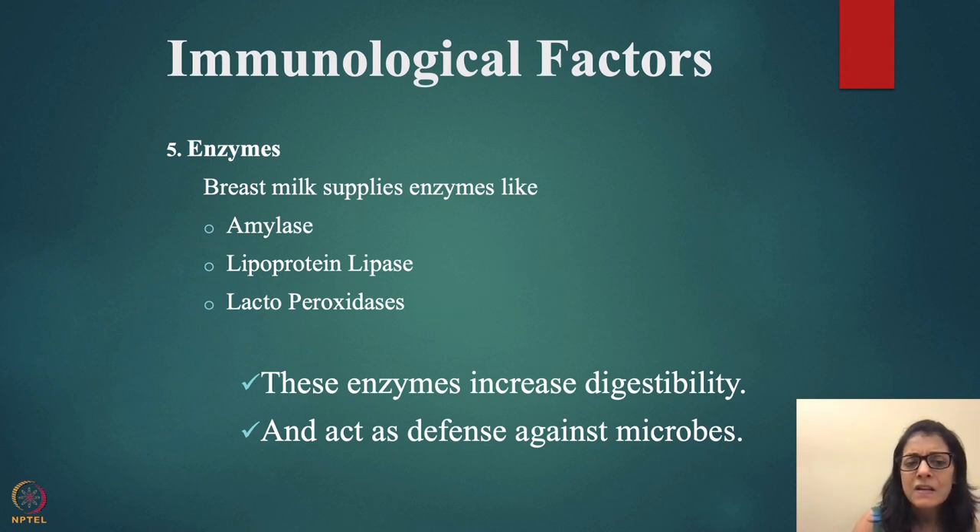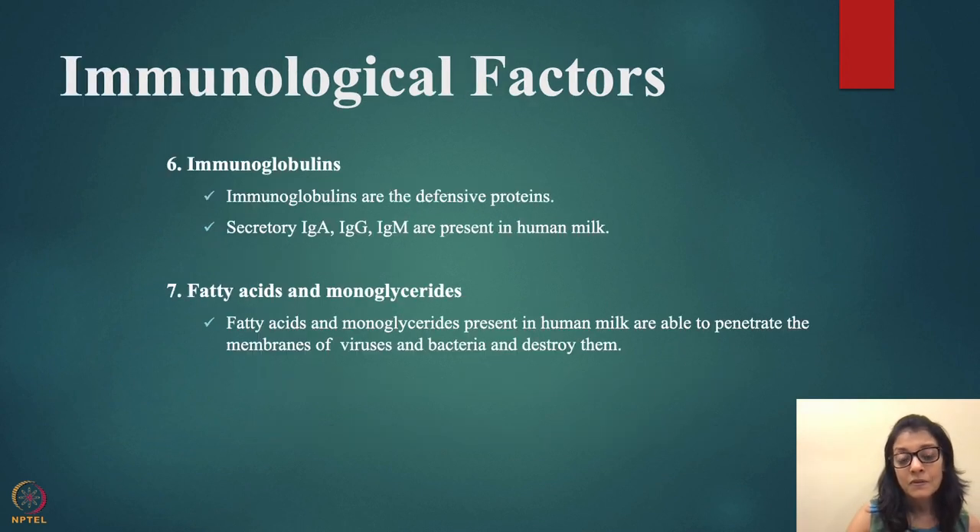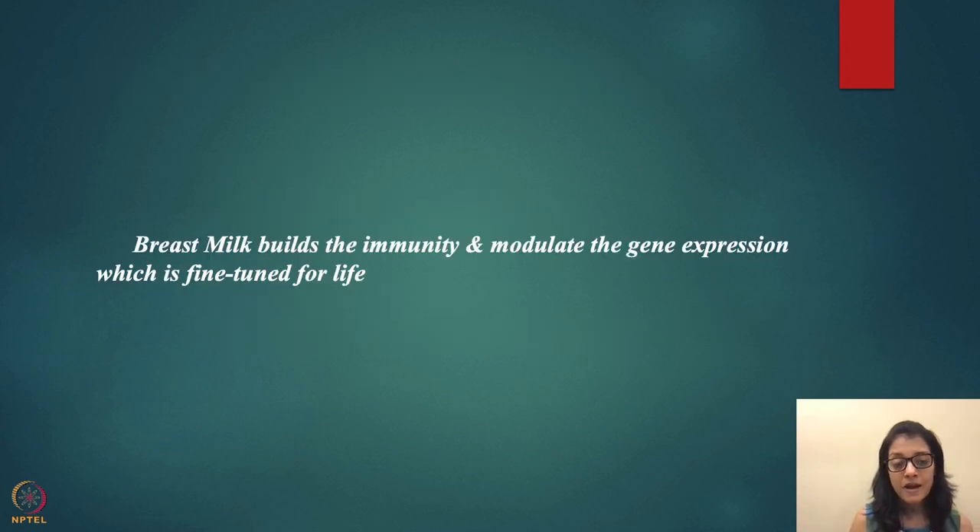Breast milk supplies enzymes like amylase, lipoprotein lipase, and lactoperoxidase — these increase digestibility and act as defense against microbes. Immunoglobulins — defensive proteins including secretory IgA, IgG, and IgM — are present in human milk. Fatty acids and monoglycerides in human milk are able to penetrate the membranes of viruses and bacteria and destroy them. Breast milk fine-tunes immunity and gene expression for life.